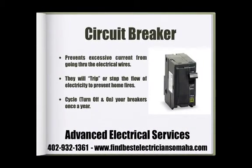A circuit breaker's job is to prevent excessive current from going through electrical wires. Circuit breakers will trip, or stop the flow of electricity, to prevent fires in the home. An important maintenance tip is to cycle your breakers once a year — this prevents corrosion buildup on the breakers.